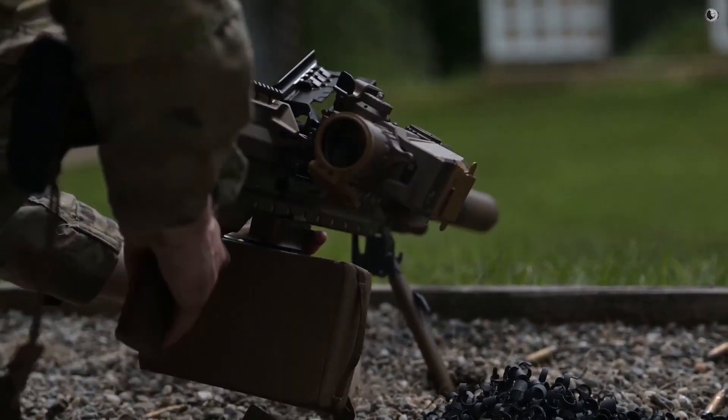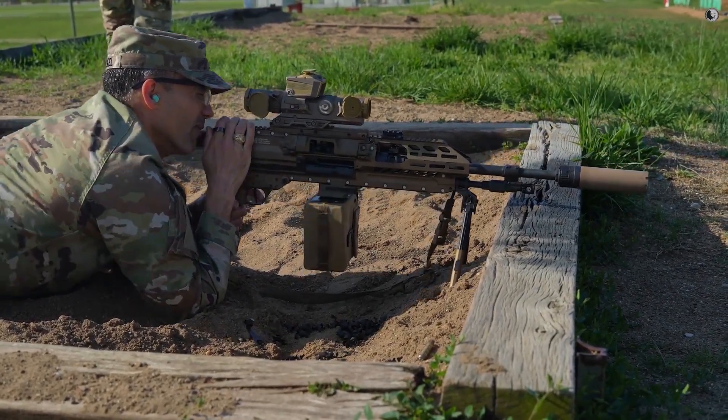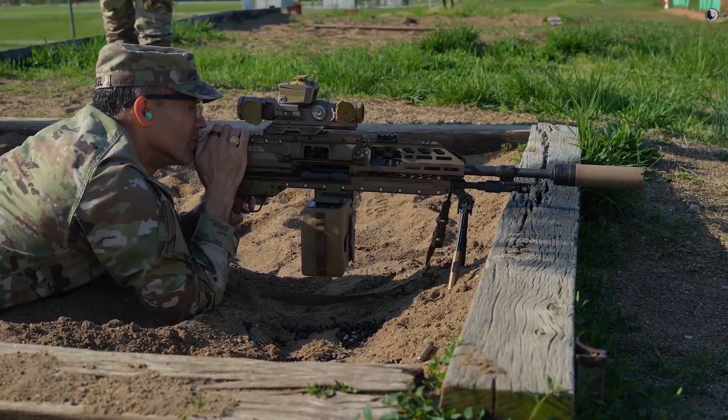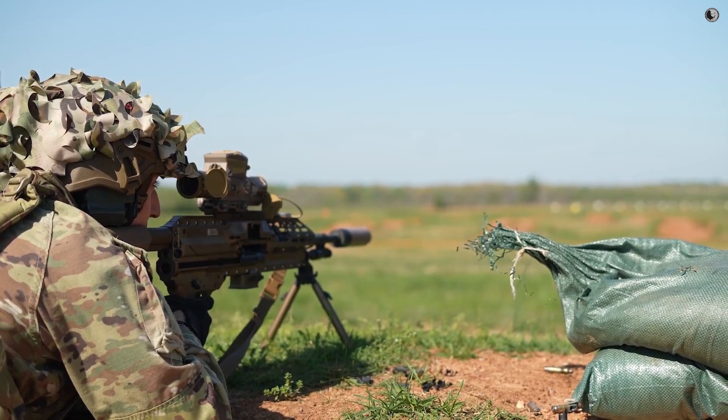With one button press, a soldier can range a target and the optic instantly displays an adjusted aiming point. It turns complex long-range shots into a simple point-and-shoot process, which dramatically increases lethality.